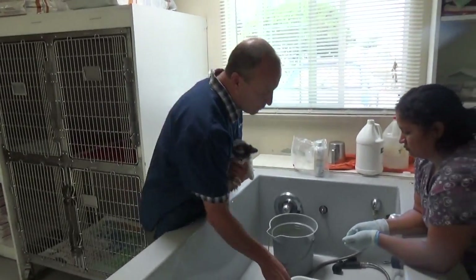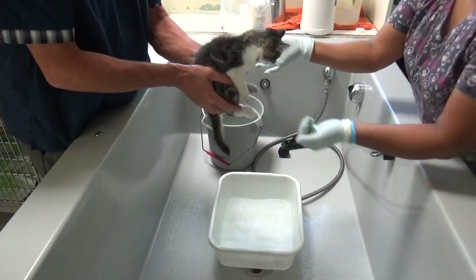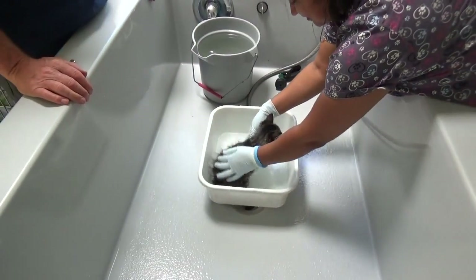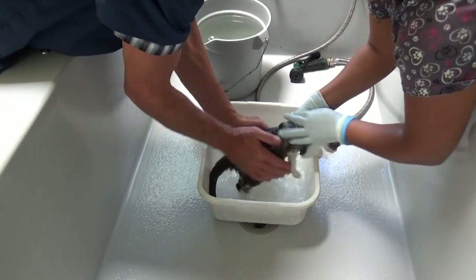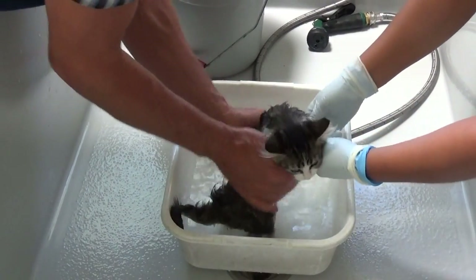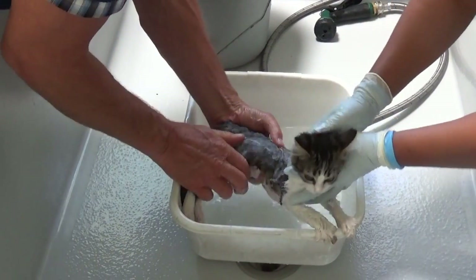We fill up a pan with warm water and then I hand it to my trusty assistant and she will put the kitten down. Some will just freak out, but you can see we're bathing first. I'll even help. We're bathing first because we want to get some of the crust off and the oil off the skin so that the medication can sink in.